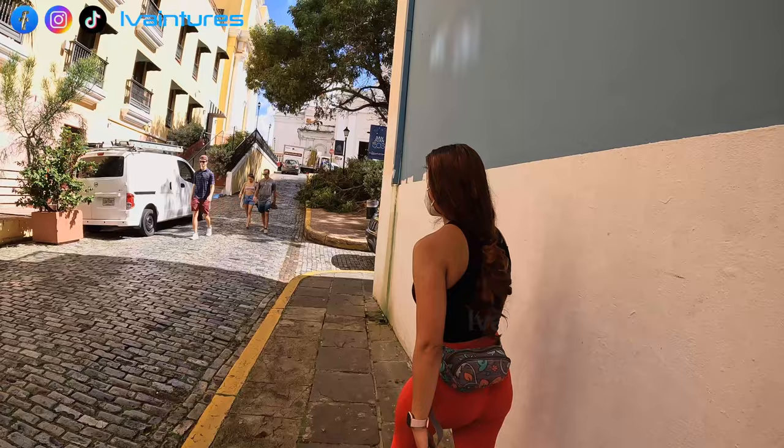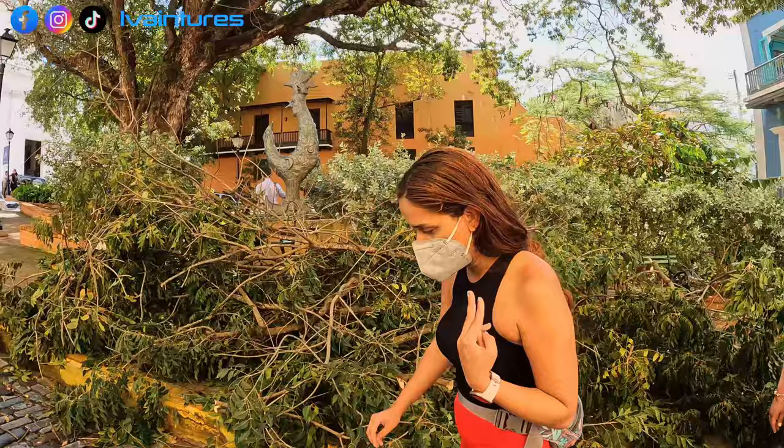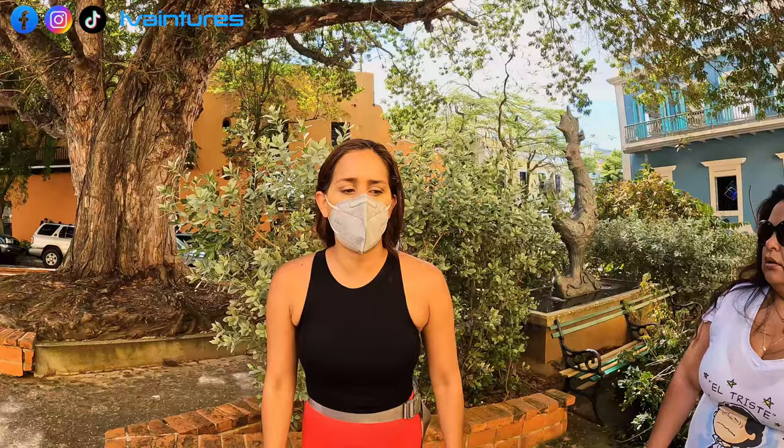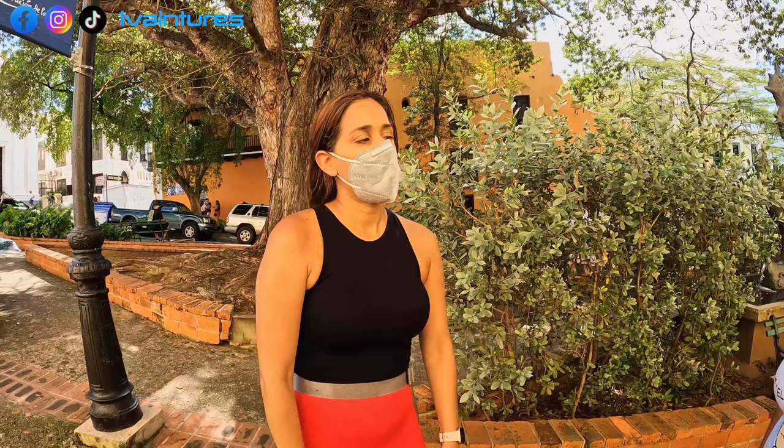How often do you come back to Puerto Rico? She moved to the states — Maryland — two years ago, just before the pandemic started, and she comes back at least every six months. What do you like more, here or Maryland? She says it's two completely different things, but her island is special. She loves Puerto Rico, but she likes Maryland too. You cannot compare them — they're two different things, and you have different things in each place.